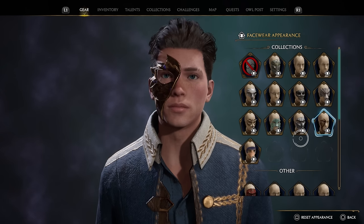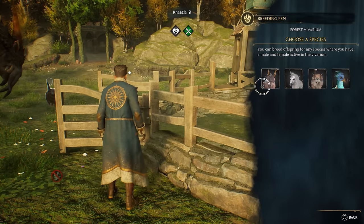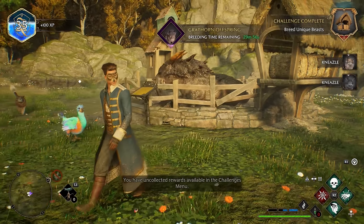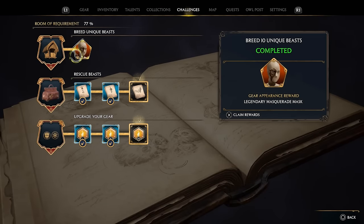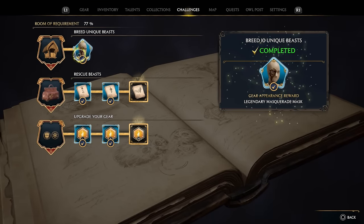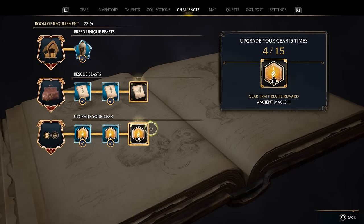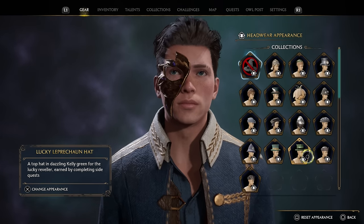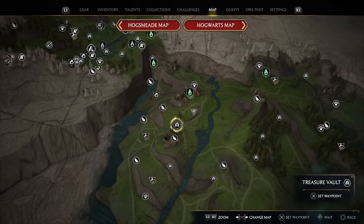You can bring it up a notch by combining it with the legendary masquerade half mask, which you get from breeding 10 unique creatures. It's actually super simple — just place two or three pens in each vivarium with different sets of beasts being bred inside, and the challenge completes without even waiting for breeding to finish. It also gives quite a bit of XP, and the combined setup looks quite well.